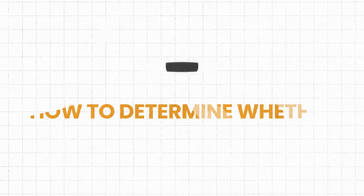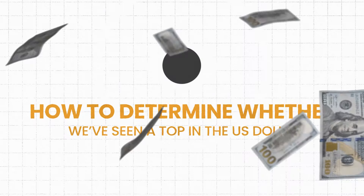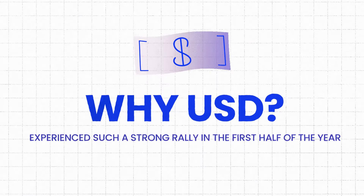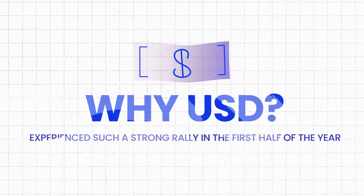In this video, we're going to talk about how to determine whether we've seen a top in the U.S. dollar. Let's start by talking about why the U.S. dollar has experienced such a strong rally in the first half of 2024.